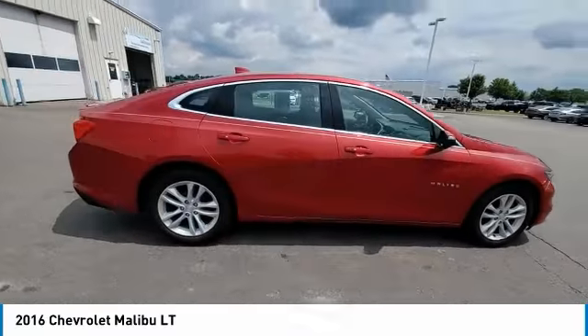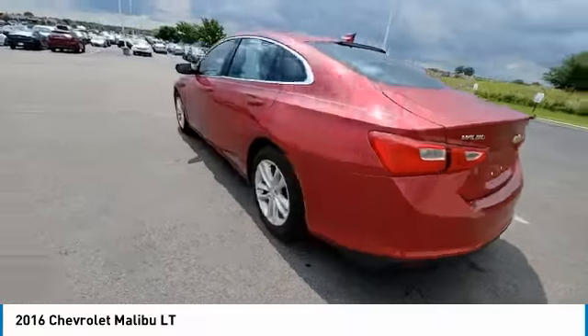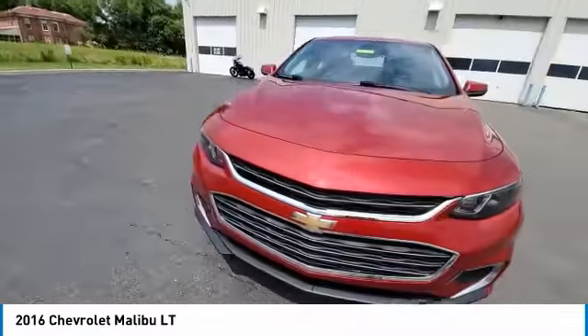Sirius satellite radio, security system, leather package. This isn't just a vehicle — it's an experience. So stop in for a test drive today.